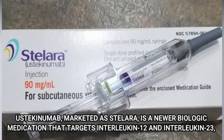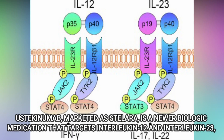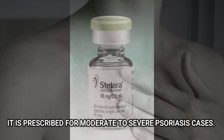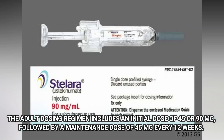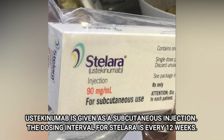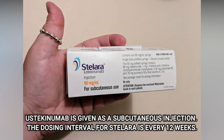Number 5: Ustekinumab. Ustekinumab, marketed as Stelara, is a biologic medication that targets Interleukin-12 and Interleukin-23, both involved in the inflammatory response. It is prescribed for moderate to severe psoriasis cases. The adult dosing regimen includes an initial dose of 45 or 90 mg, followed by a maintenance dose of 45 mg every 12 weeks. Ustekinumab is given as a subcutaneous injection. The dosing interval for Stelara is every 12 weeks.